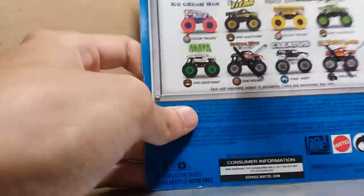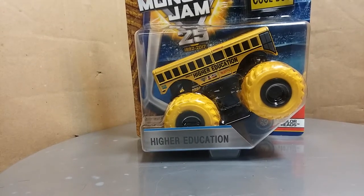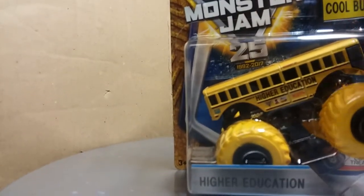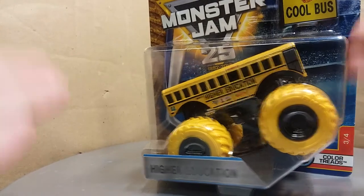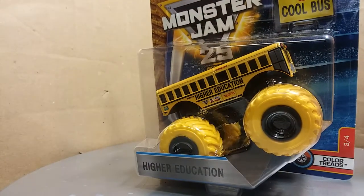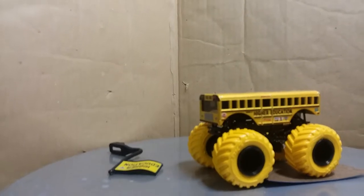First let's take a look at this — we have Color Treads number three of four. You can see the yellow tray. We have Higher Education Color Treads, a truck I am very, very glad to have finally. I've been dying to get my hands on this thing. It's real nice in the package here. You can see the 25th logo on the back, and the Higher Education name down there.